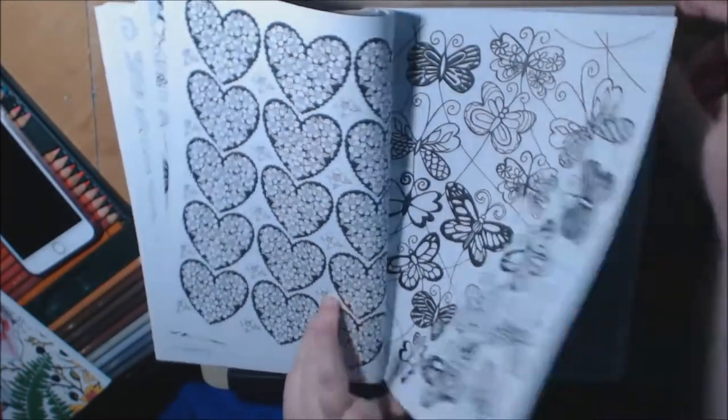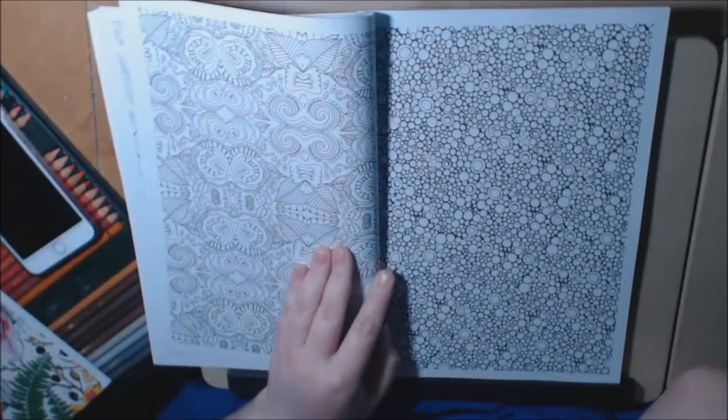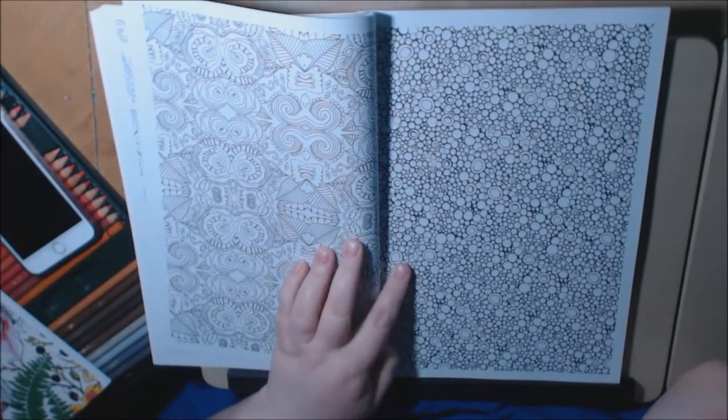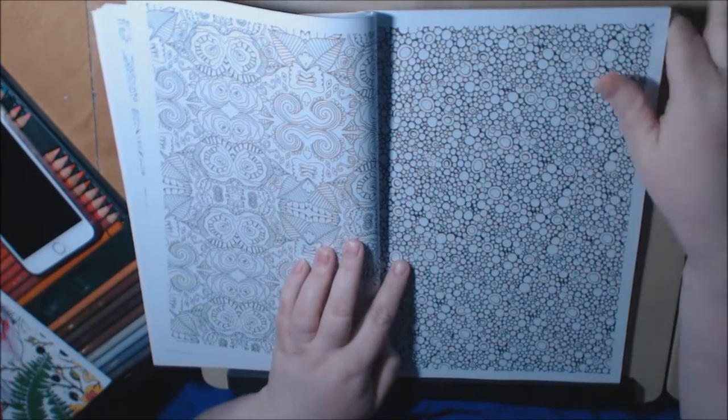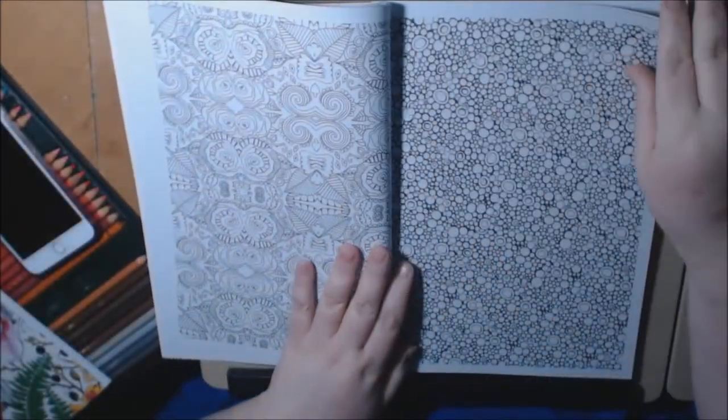I like the hearts. Something like this would take a long time and would probably drive me crazy — it's just all circles. But it would be pretty all filled in, don't you think?